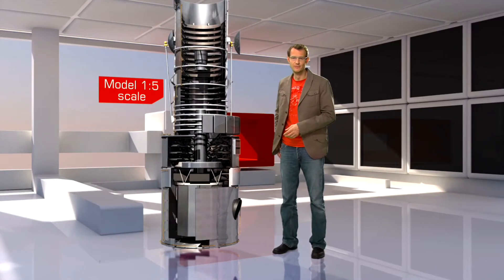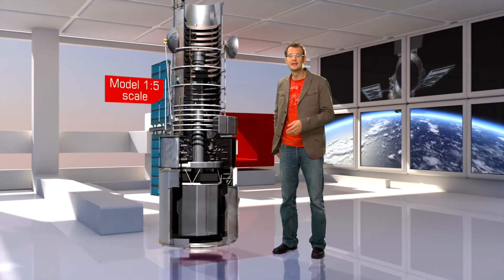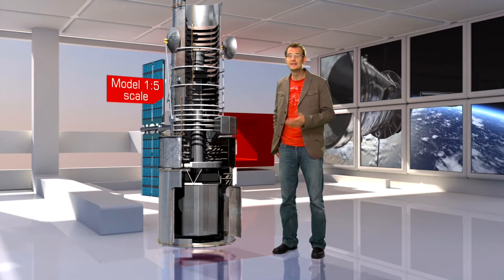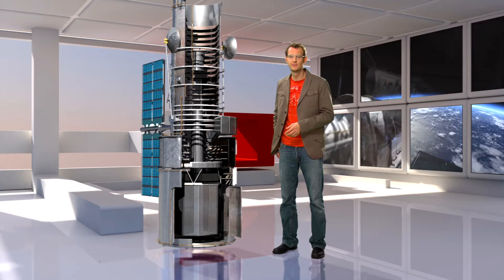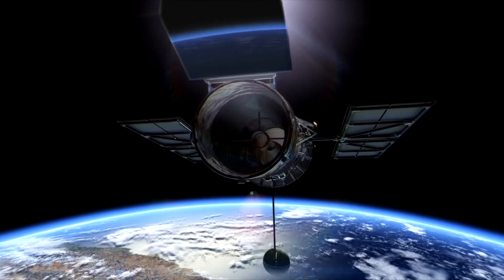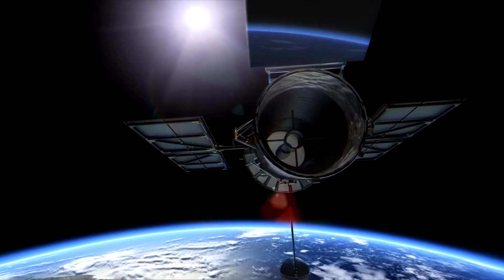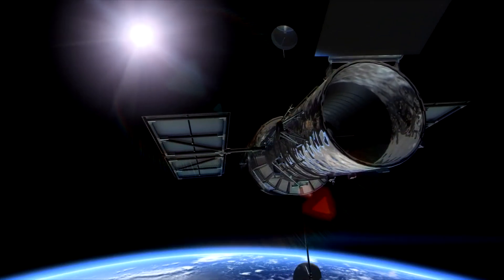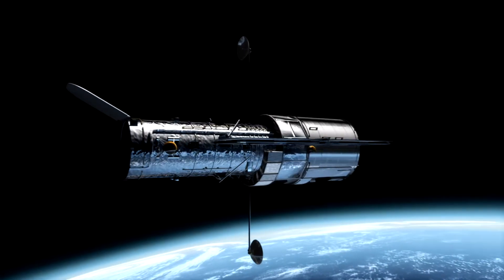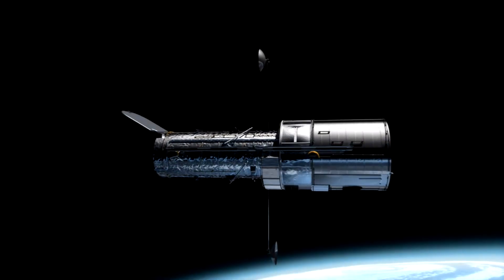The Hubble Space Telescope. It is by far the most famous telescope in history, and for good reason. Hubble has revolutionized so many fields in astronomy. By modern standards, Hubble's mirror is actually quite small — it only measures about 2.4 meters across. But its location is literally out of this world, high above the blurring effects of the atmosphere.